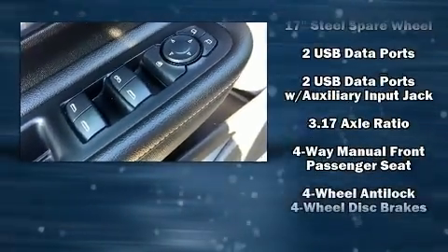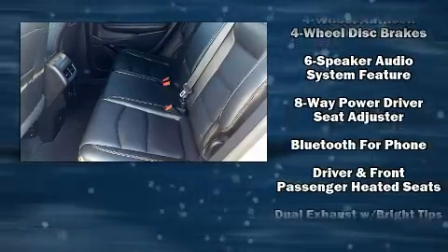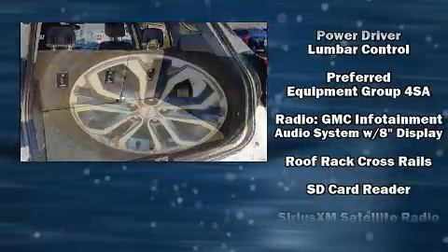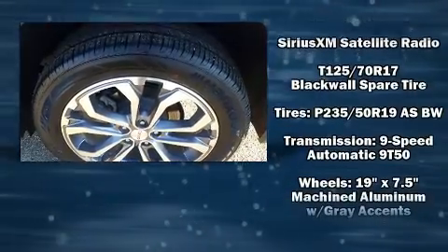Safety equipment has been integrated throughout, including front and side impact airbags, ignition disabling, OnStar, and four-wheel disc brakes with ABS. Brake assist technology provides extra pressure when applying the brakes.